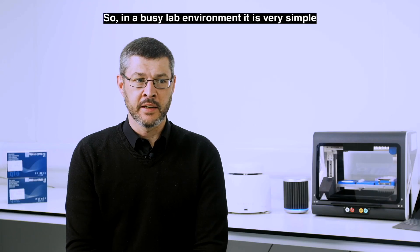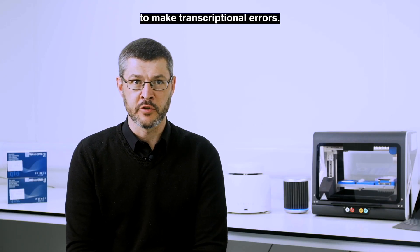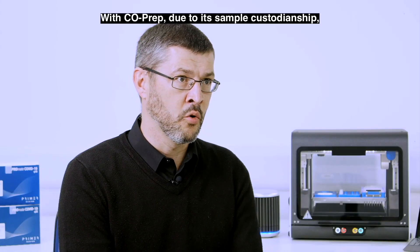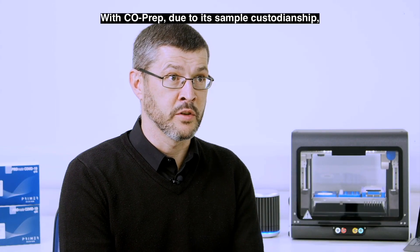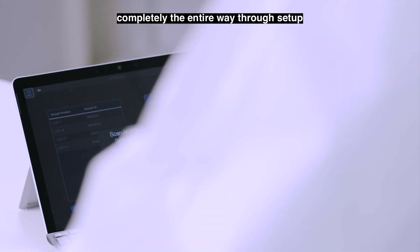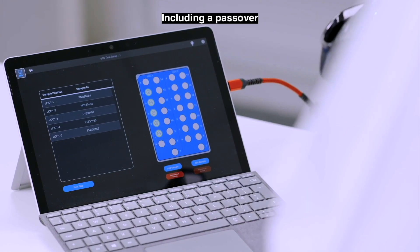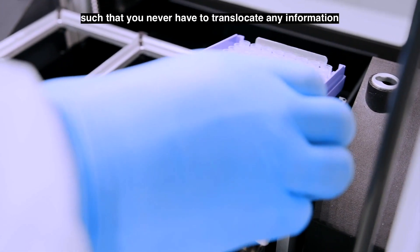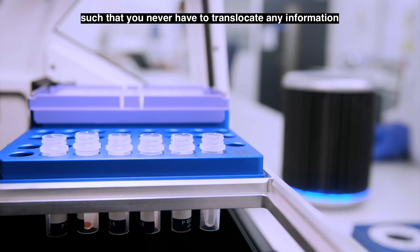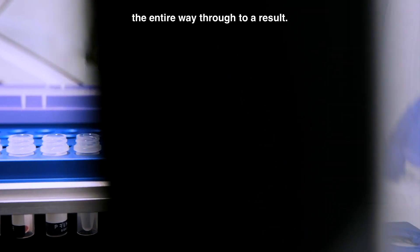In a busy lab environment it's very simple to make transcriptional errors. With Co-Prep, due to its sample custodianship, you have a tract from swab completely the entire way through setup, including a pass over to the qPCR system, such that you never have to translocate any information. You go from swab the entire way through to a result.